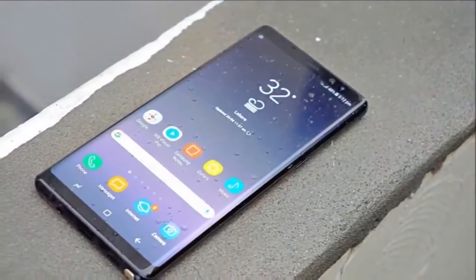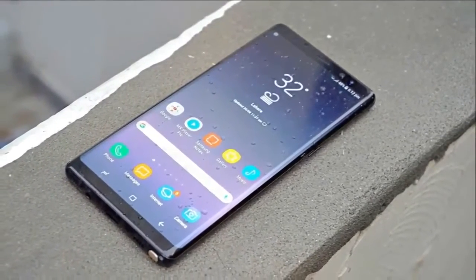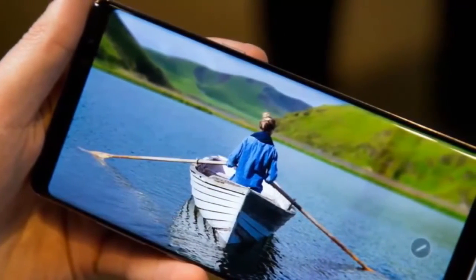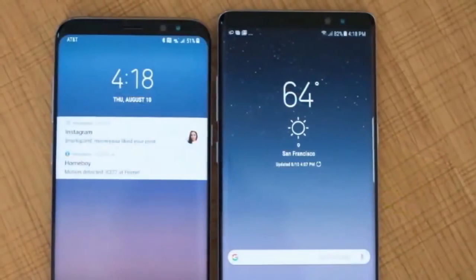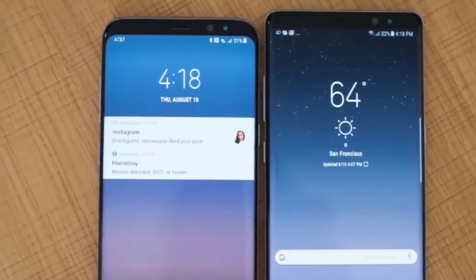In October, a Geekbench listing had emerged alongside leaked renders, detailing the Galaxy A7 2018. That listing hinted at the use of Android Nougat on the next generation Galaxy A7, alongside an octa-core Exynos 7885 processor at a clock speed of 1.59 GHz and 6 GB of RAM.